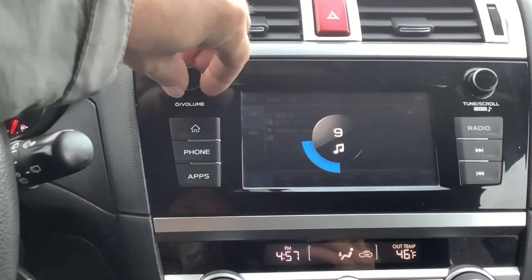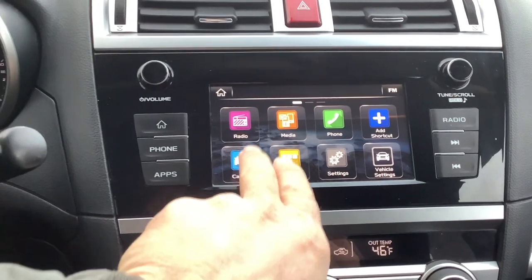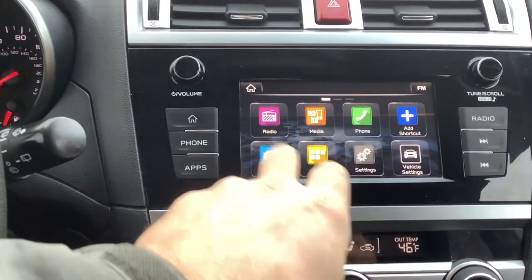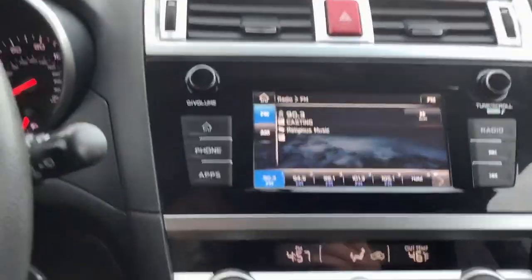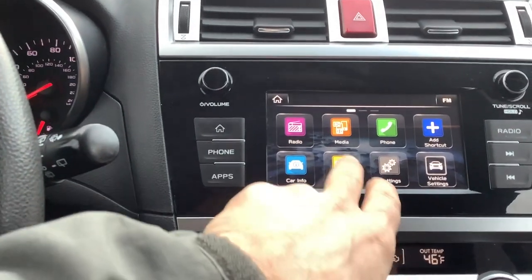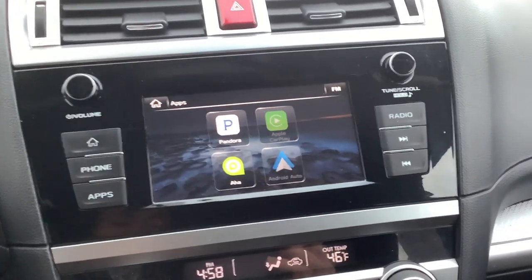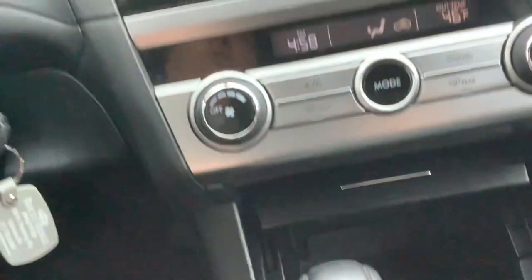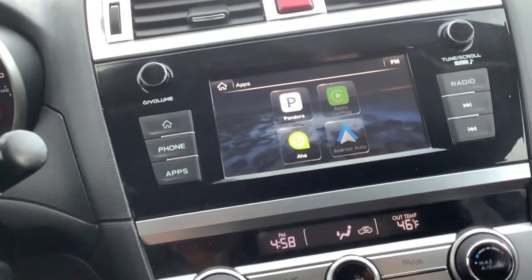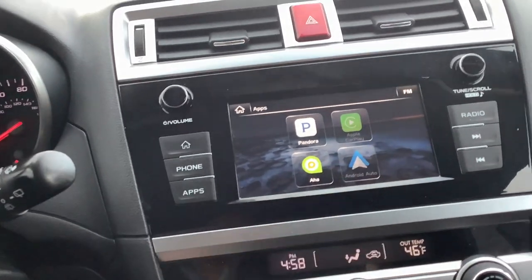You can adjust the volume with the knob. Going to the home screen gives you your different apps — this is where you'd go for Bluetooth settings and so on. To get back to the radio, simply hit home and push radio. Going to apps, it looks like it does have Android Auto and Apple CarPlay, so if you connect your phone with a cord through the USB port, you can run Apple Maps or Google Maps right on the screen.